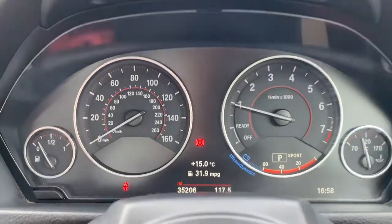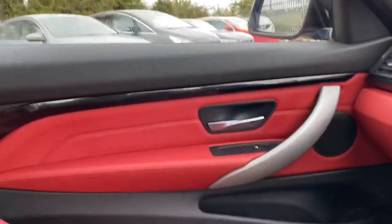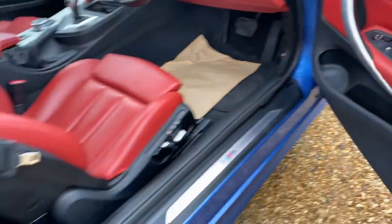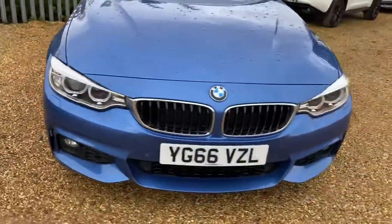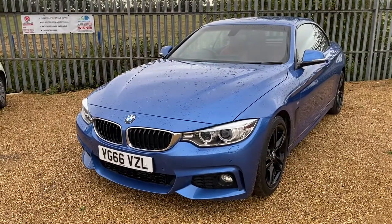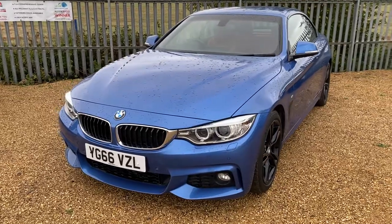35,000 miles — beautiful colour. If you are interested in this vehicle, you can reserve it on our website at carfarm.co.uk. Thank you very much for watching.